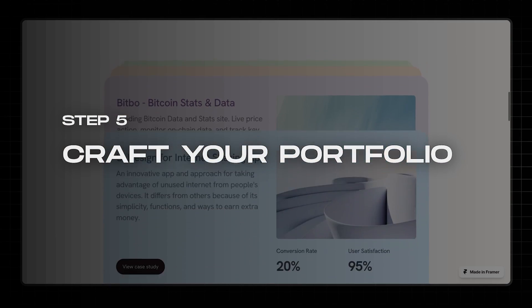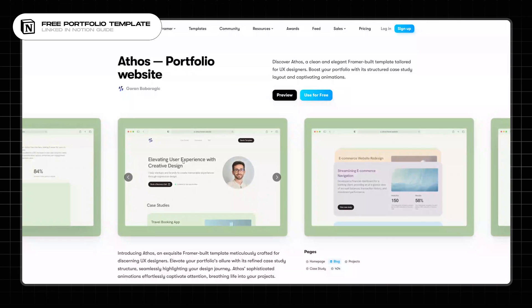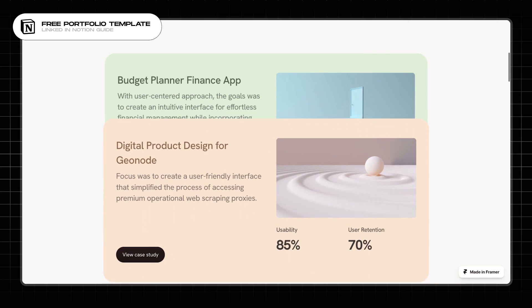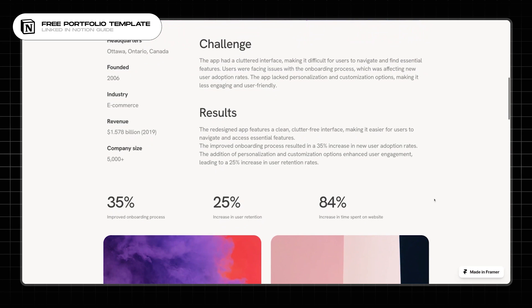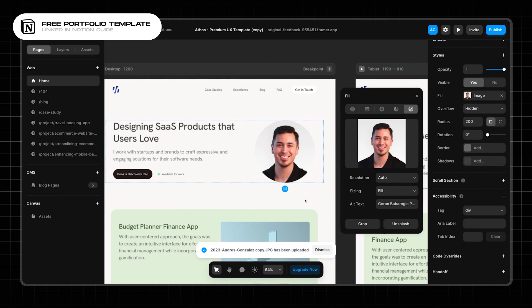Step five: craft your portfolio. This can be a major time sucker if you're not careful. That's why I'm linking a free portfolio template that you can customize on Framer. Don't waste your time trying to create something yourself — just use this template as version 1 of your portfolio. What I love about this template is that it presents each case study with metrics that will actually make you stand out. Sharing how your designs improve conversion rates or user retention time can be the difference between getting an interview or being ignored by recruiters. All you have to do is update the images with your work and change the content.